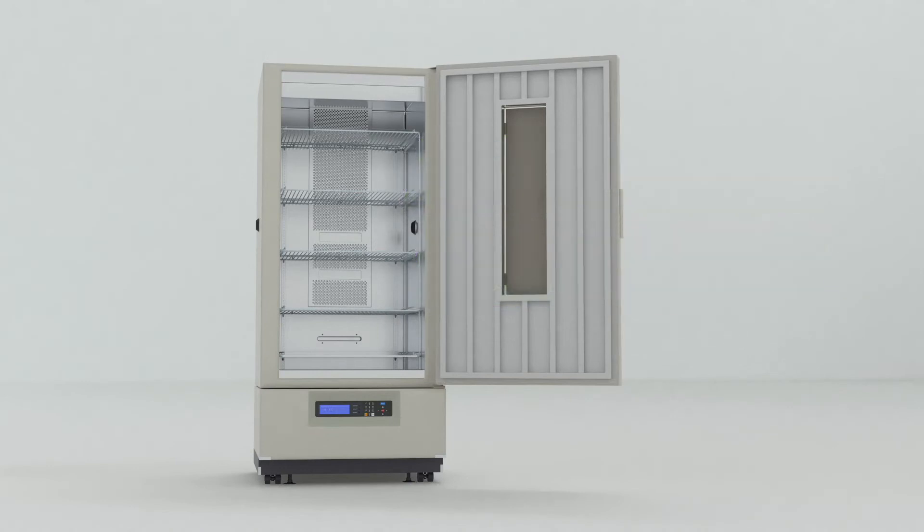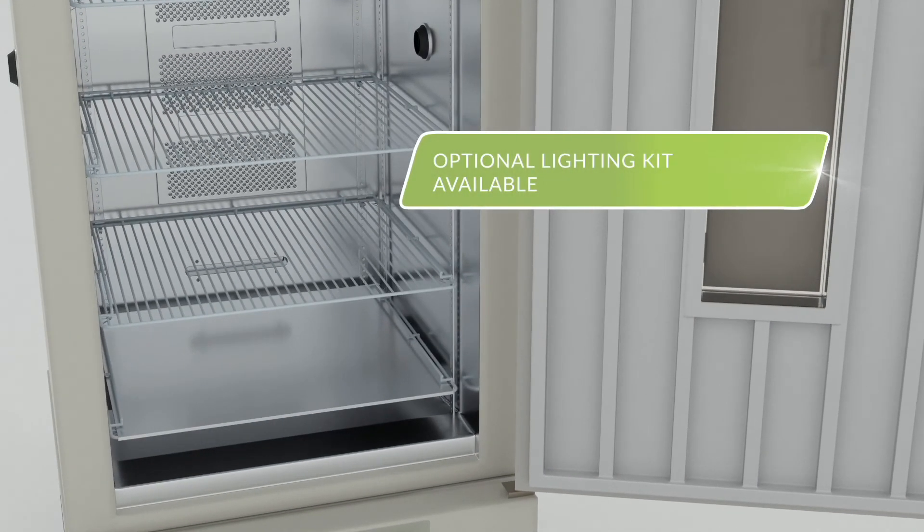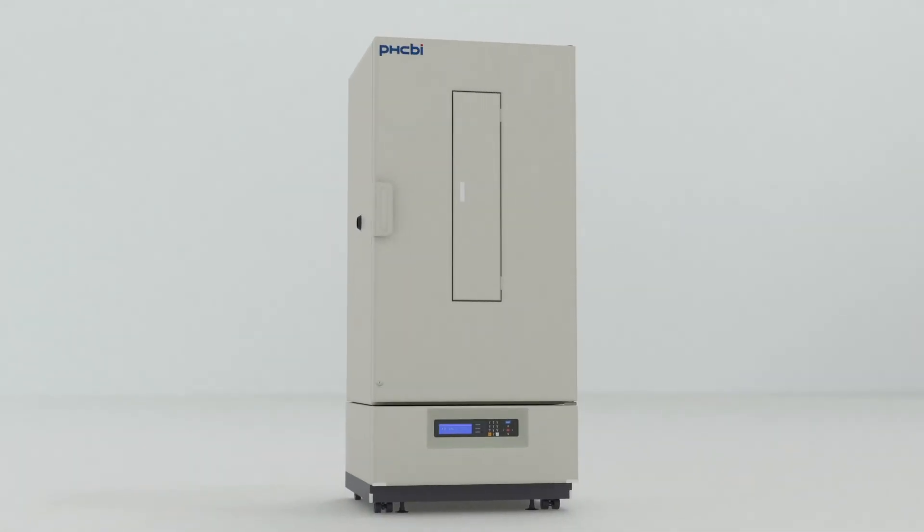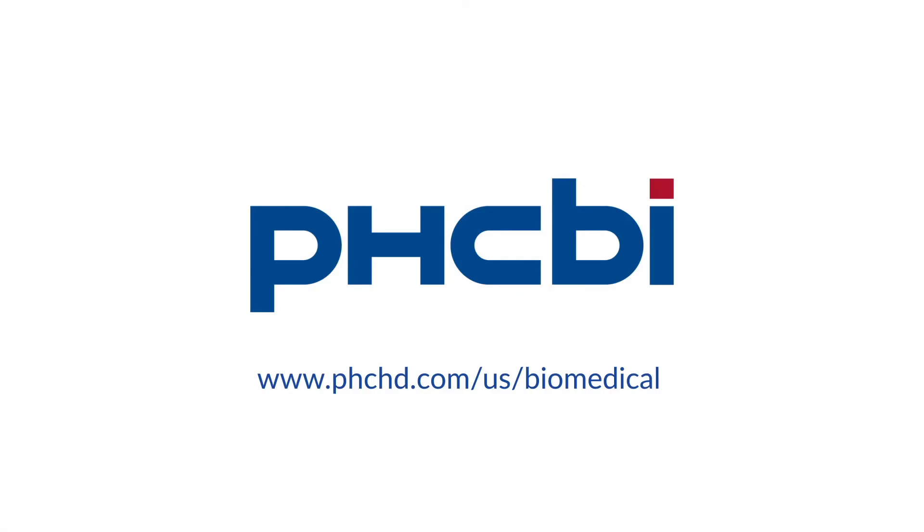Plus, the MIR554PA has an optional lighting kit available for even more range and versatility. The MIR554PA heated and cooled incubator from PHCBI brand products — a hands-off, worry-free, long-term testing environment. Visit us on the web for more information.